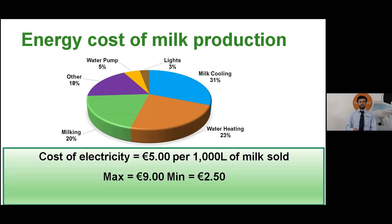If you could take one thing away from today's talk it would be to figure out where you stand within that range, because if you're at the higher end of the scale there's a lot of money going to waste every year.